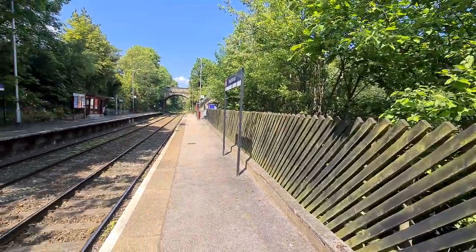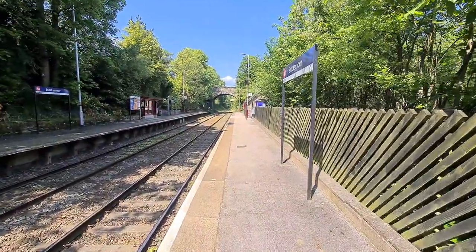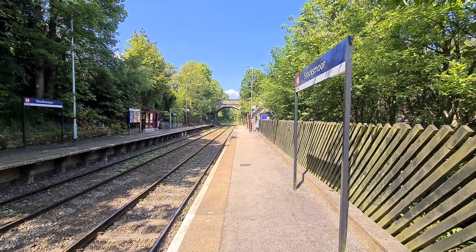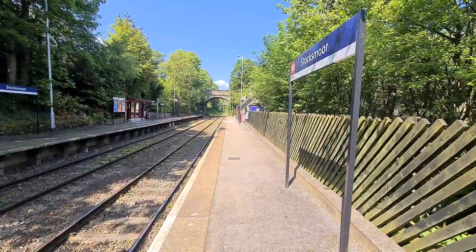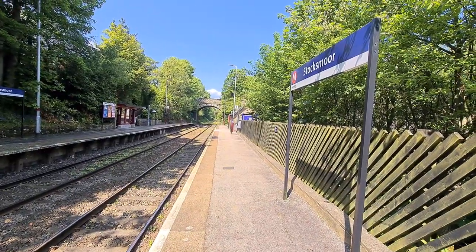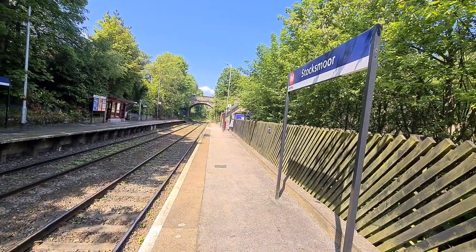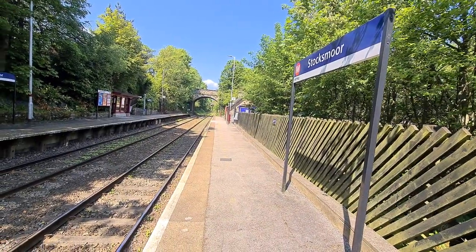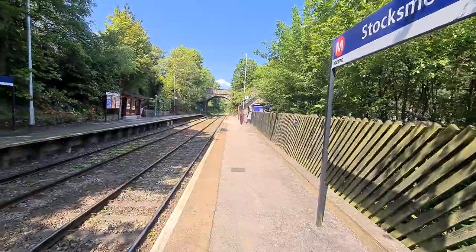I've done everywhere between Huddersfield and Penistone except here, so this is where I want to be. Depending on whether I do it, you can walk from here to Brockholes — it's about four miles. I don't think I really will to be fair; I'm just going to explore Stocksmoor, take pictures, take some snippets.